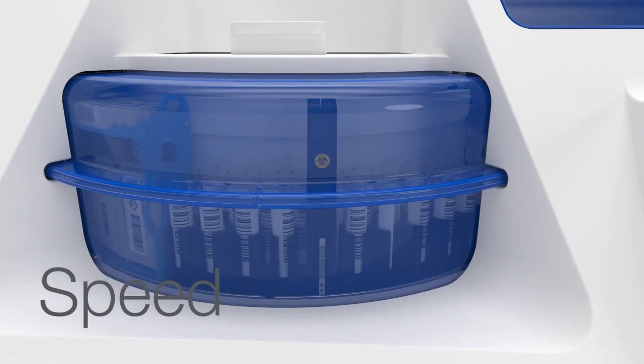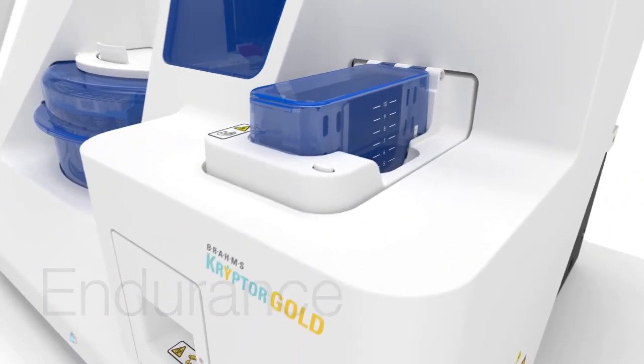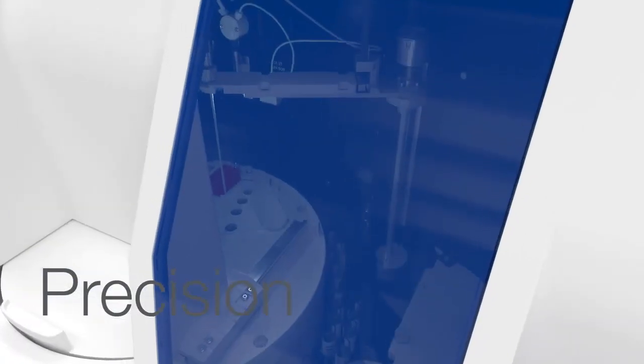Speed. Endurance. Precision. A new level of performance for a benchtop immunoassay analyzer.